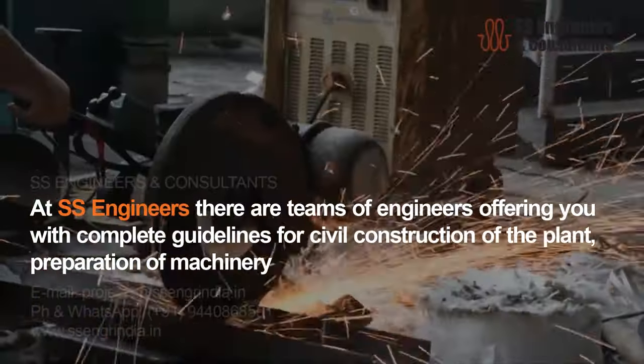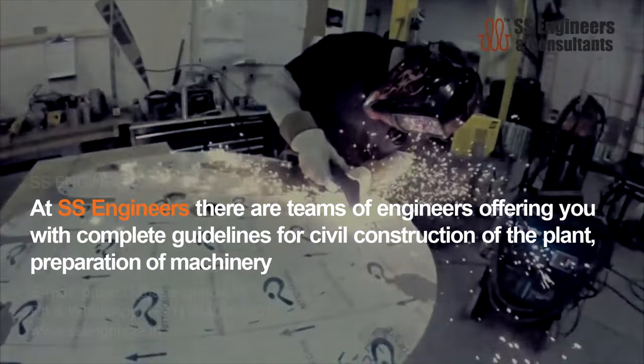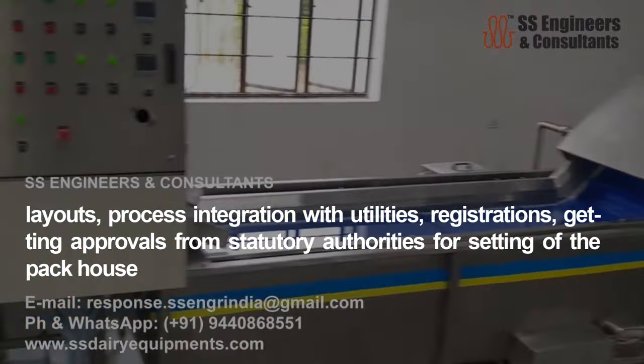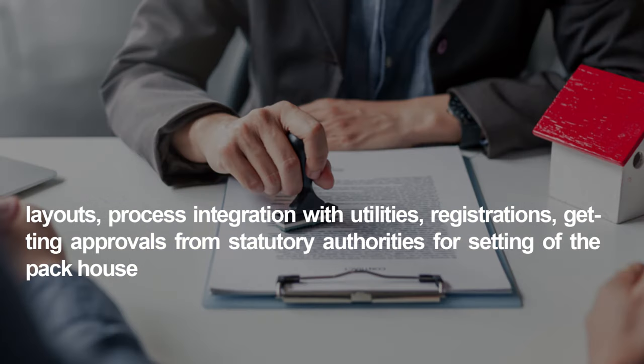At SS Engineers, teams of engineers offer complete guidelines for civil construction of the plant, preparation of machinery layouts, process integration with utilities, registrations, and getting approvals from statutory authorities for setting up the pack house.